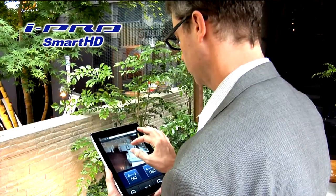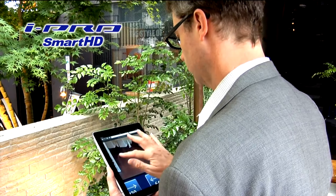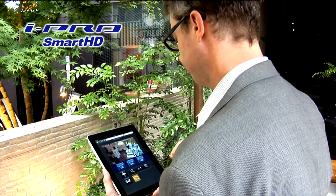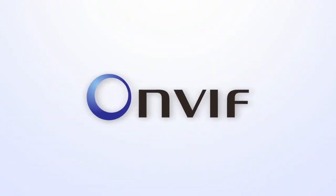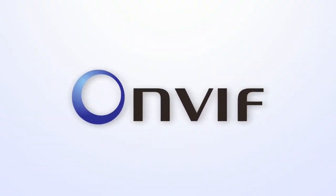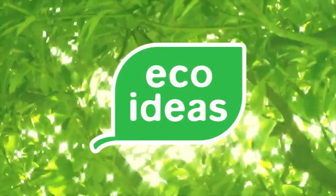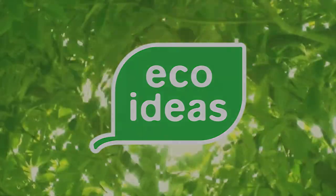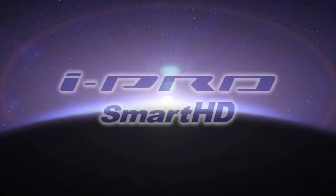By linking these products through IP network, it is possible to provide new solutions for businesses in a wide range of industries. Panasonic is an official member of ONVIF. The Panasonic Group is engaged in environmentally friendly production that considers energy conservation and recycling. For a safe and prosperous future, iProSmart HD.